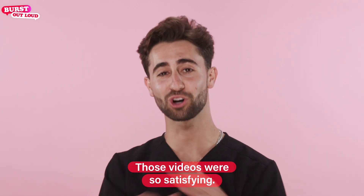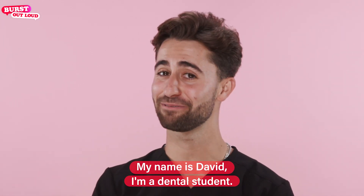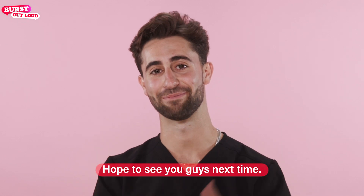Those videos were so satisfying. My name is David, I'm a dental student. Hope to see you guys next time.